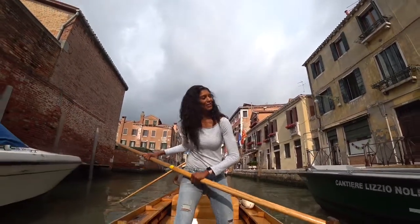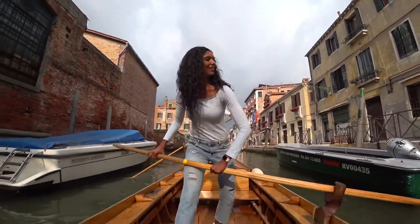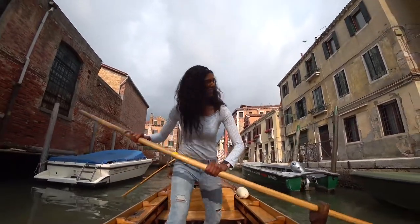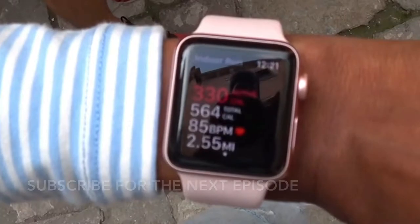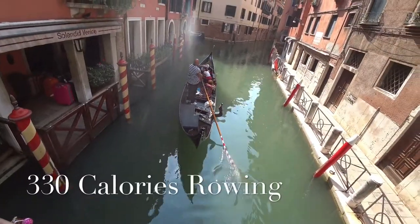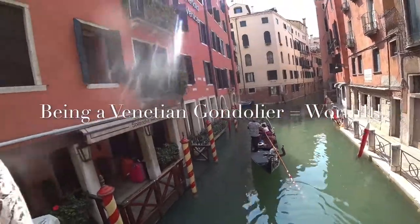Just like that, I became a gondolier at Row Venice — well, sort of. But I was at least more like a Venetian than a tourist. I can't wait to do something fun on our next adventure, only on Travel Girl.